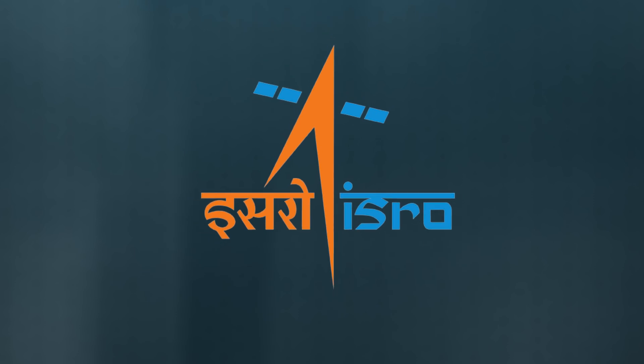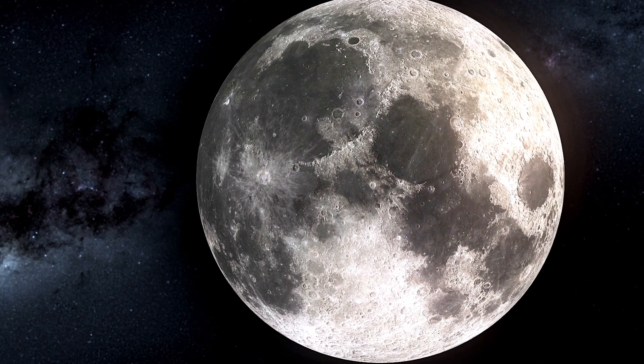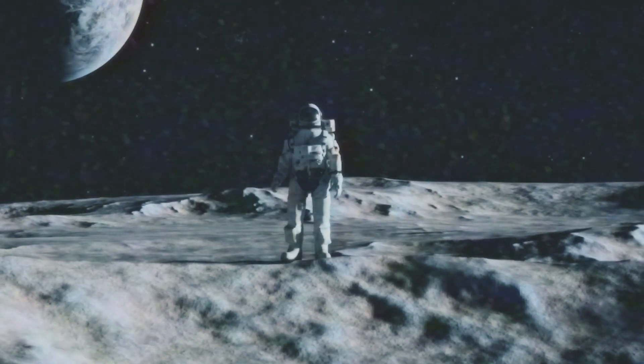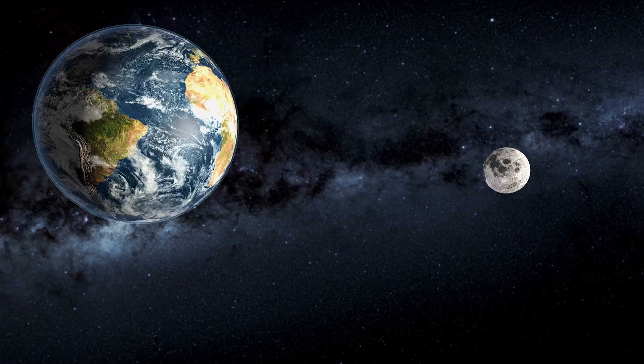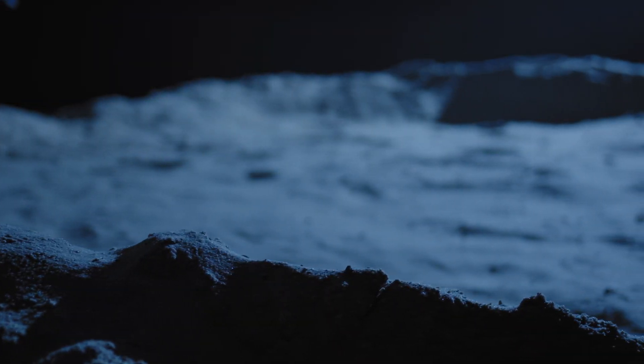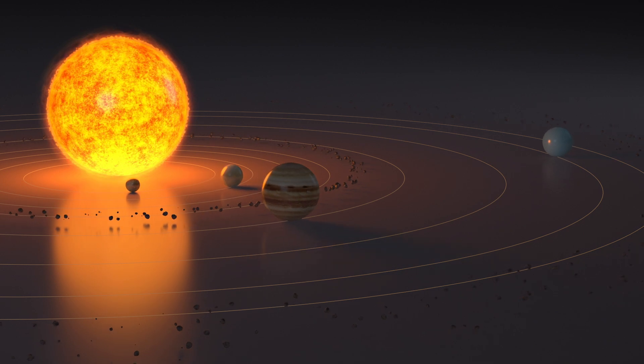Fourth, ISRO also plans to understand the elemental composition in and around the landing site. Analyzing the elemental composition of the lunar surface would provide insights into the Moon's origin, geology, and history. Understanding the distribution of elements helps scientists piece together the processes that shaped the Moon and provides clues about the broader solar system's evolution.